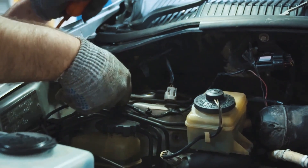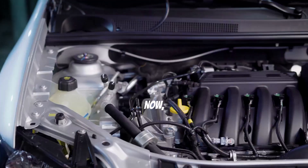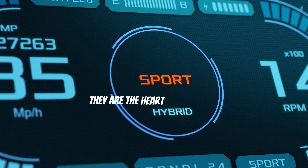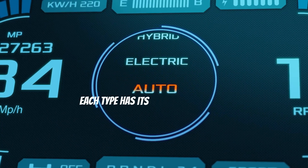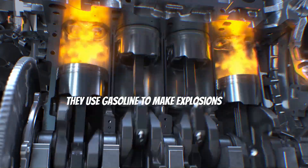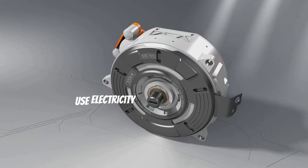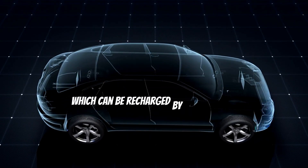Now let's talk about engines. Engines are fascinating machines that convert fuel into motion — they are the heart of every car. They come in different types: gasoline, electric, and hybrid. Gasoline engines use gasoline to make explosions inside the engine cylinders, creating the force needed to move the car. Electric cars use electricity to power a motor that turns the wheels, with electricity stored in batteries that can be recharged by plugging into an outlet.